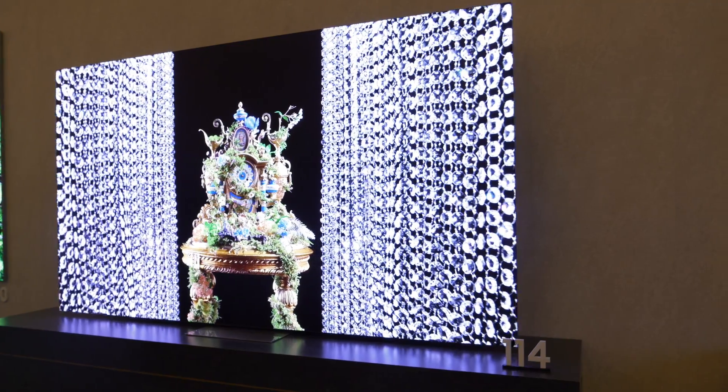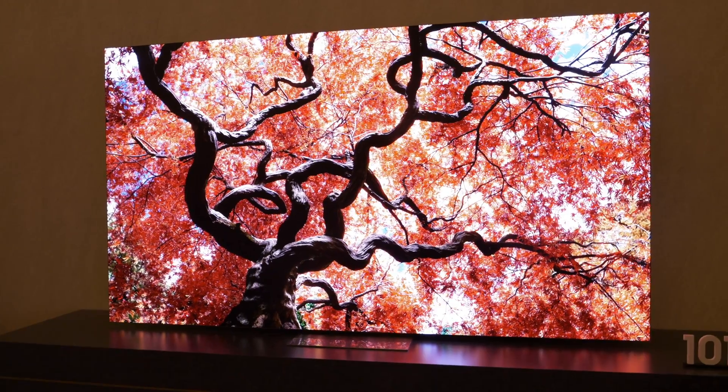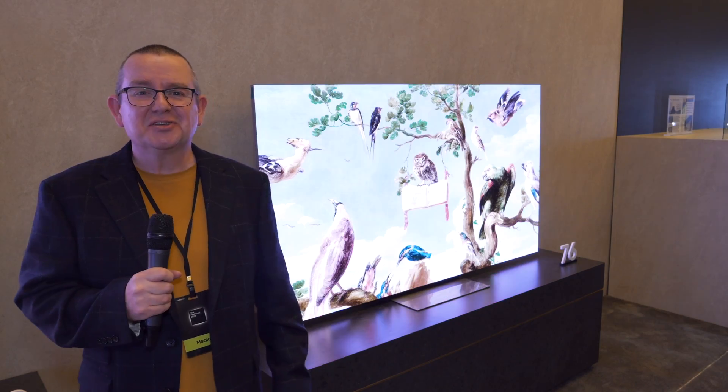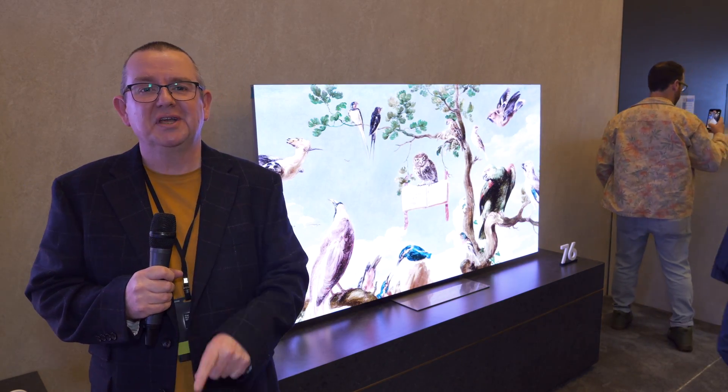The new screen sizes are 76-inch and there's also 114 inches, 101 inch, 140 inches, and the 89-inch. So 76, 89, 101, 114, and 140.